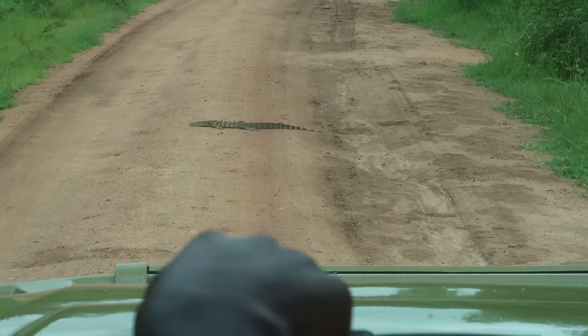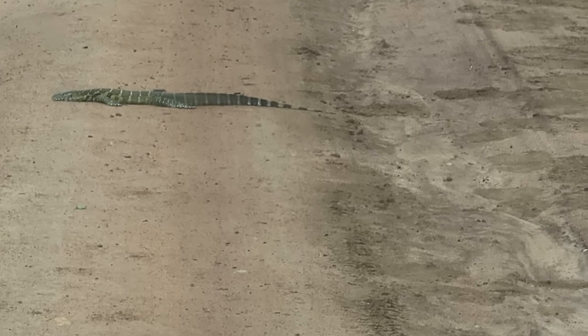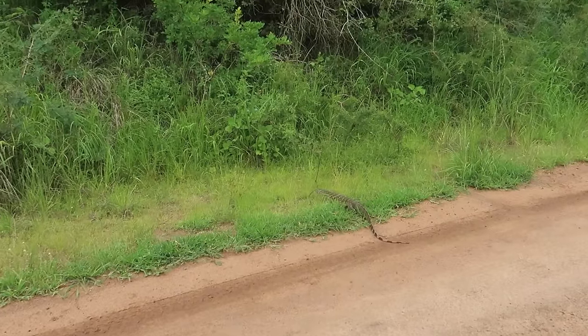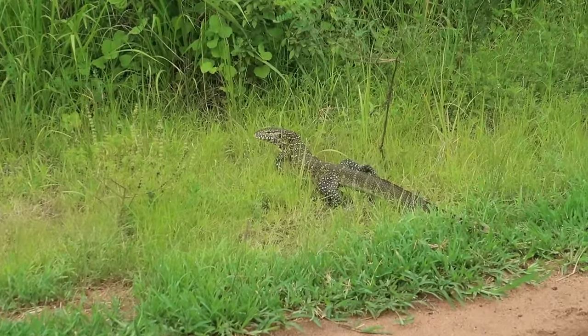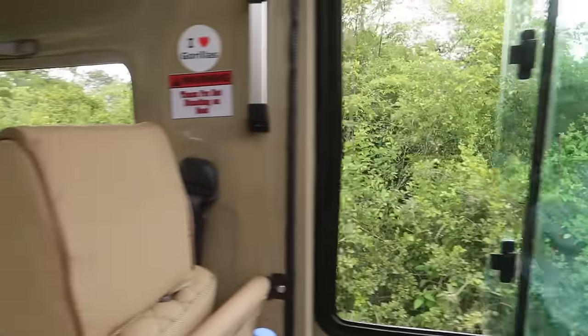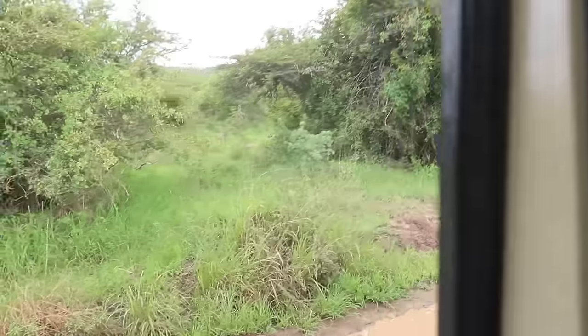We're going to see some elephant footprints. These are elephant footprints — follow them! There's a lizard just laying in the middle of the road. He's so cool. We're seeing elephant footprints on the road here and you can even smell fresh elephant poo, so we think there are elephants around here and we're trying to find them.